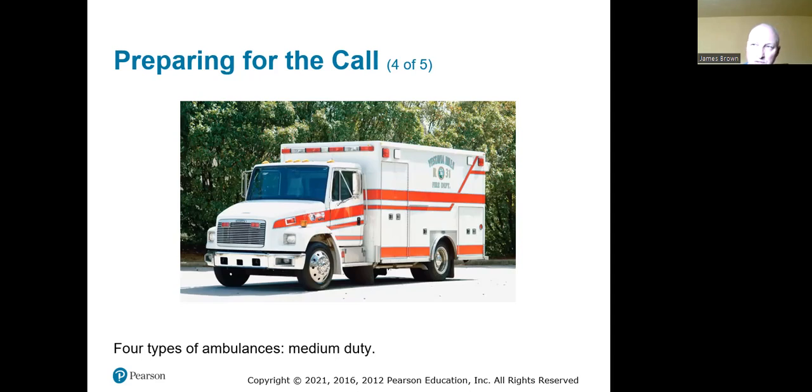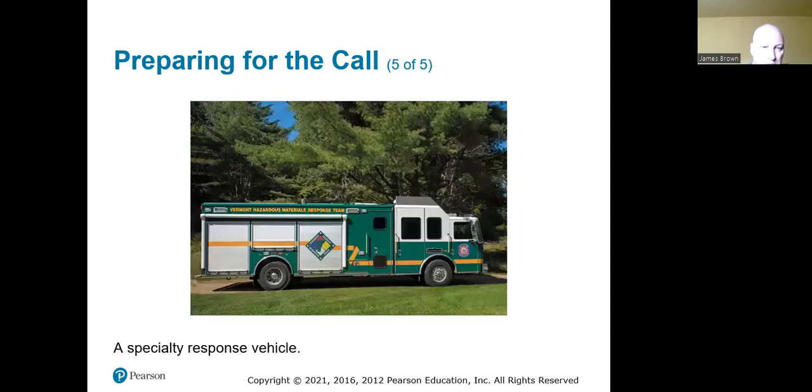Special-purpose vehicles include hazmat trucks and mobile command units set up for rehab. Casper's regional hazmat response vehicle is actually a semi — very good but very expensive vehicles. You don't see these often with rural units, but your regional response teams will usually have something similar.